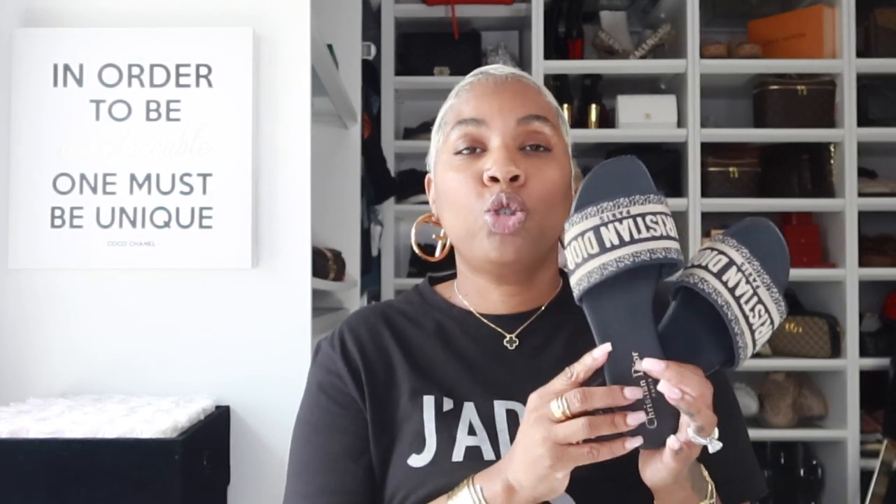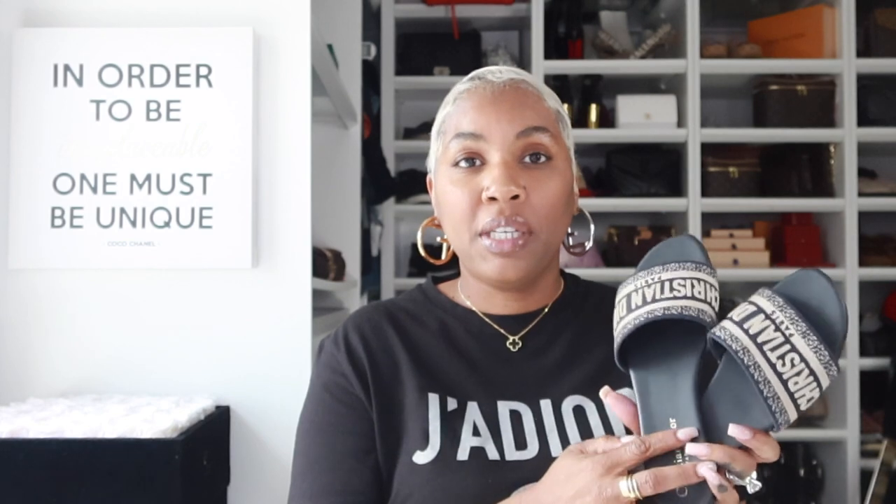Coming in at number three is my Christian Dior D-Way slides. Talk about comfort — these right here are the most comfortable slides that I own in my collection. These are super comfortable. Maybe because I have a thinner foot, they fit perfectly. True to size; these are a 37 and I just love them. These are my most comfortable slide that I own. No issues whatsoever. I do have a pink pair as well, and I would probably add a third pair because that's how comfortable they are. They hold up pretty well. I did scuff the toe box just a little bit, but not too bad, and I've had these for two summers.